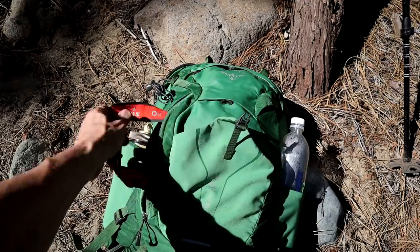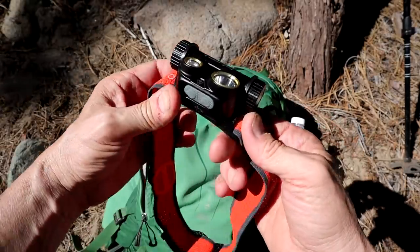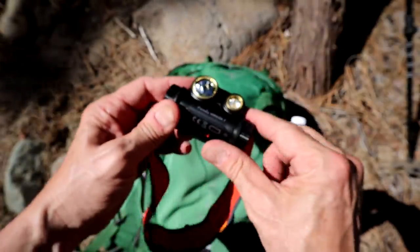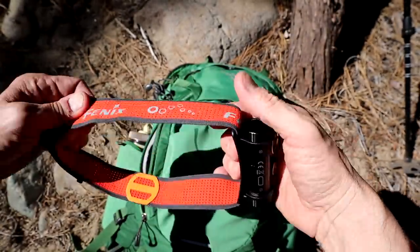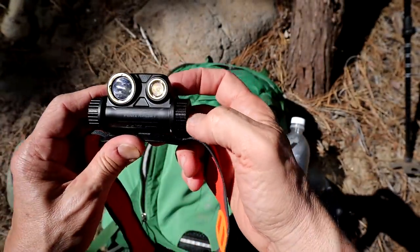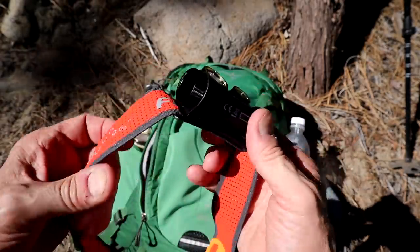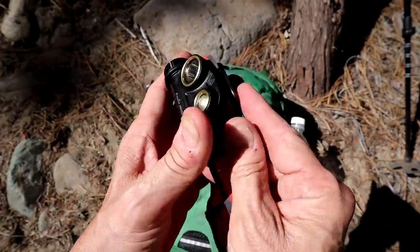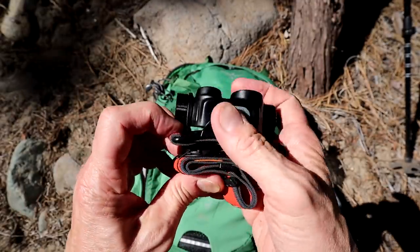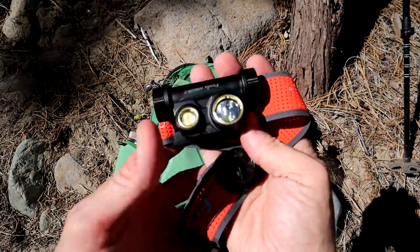I always bring some kind of a headlamp. If you get out after dark, maybe you've got to hike in the dark for an hour or something. This happens to be the Fenix HM65RT — their new one, 1500 lumens. It's like a truck headlight. Get yourself some kind of headlamp to throw in and keep in there. If you go somewhere with caves or a little canyon, it's good to be able to see.